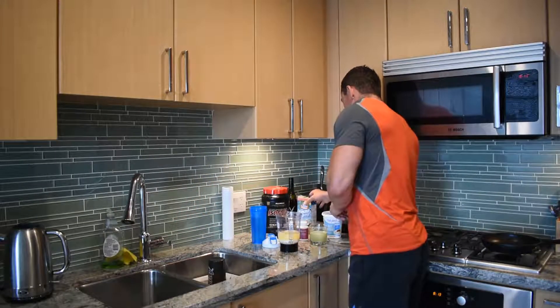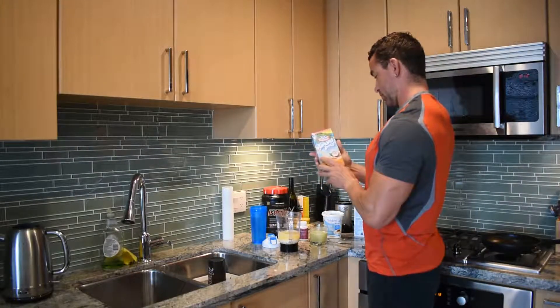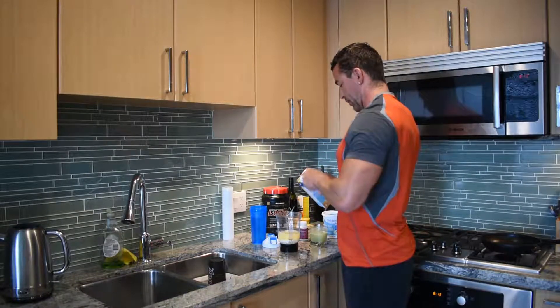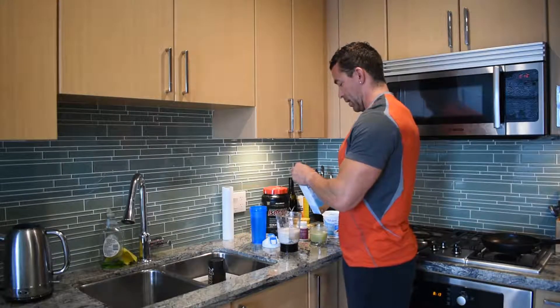Now some fats — today almond and coconut, for flavor and for fats. Again, just by eye.